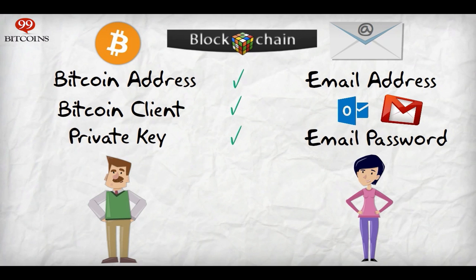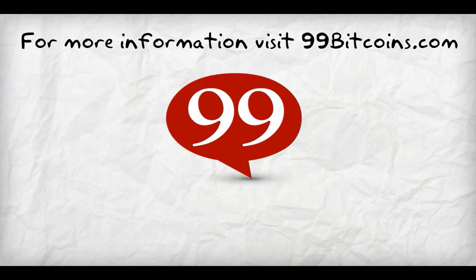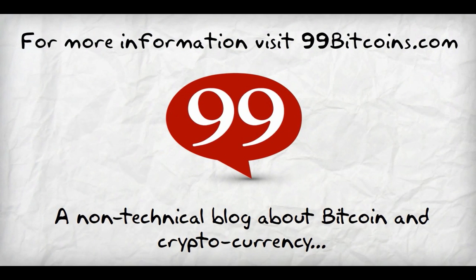That's it! You now know what a Bitcoin wallet is. For more information on Bitcoin wallets, visit 99bitcoins.com, a non-technical blog about Bitcoin and cryptocurrency.